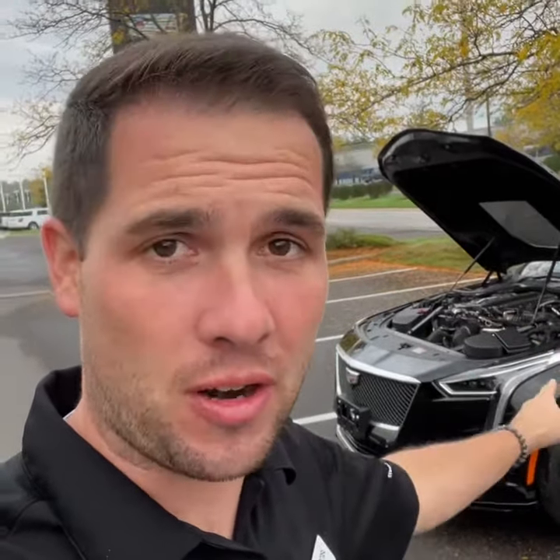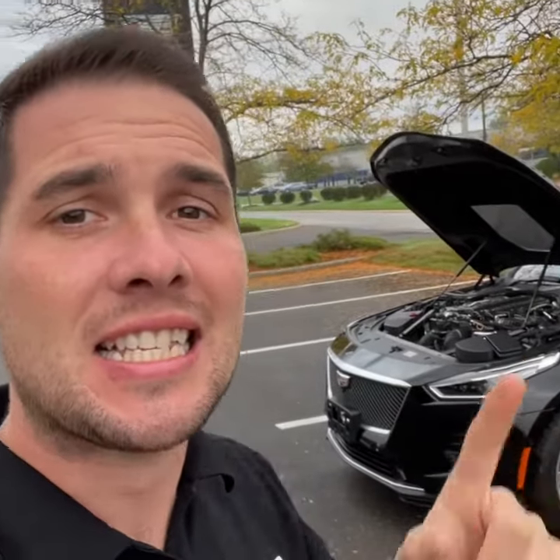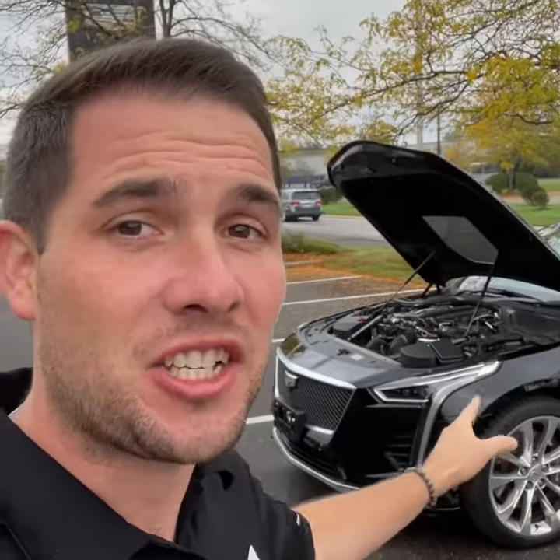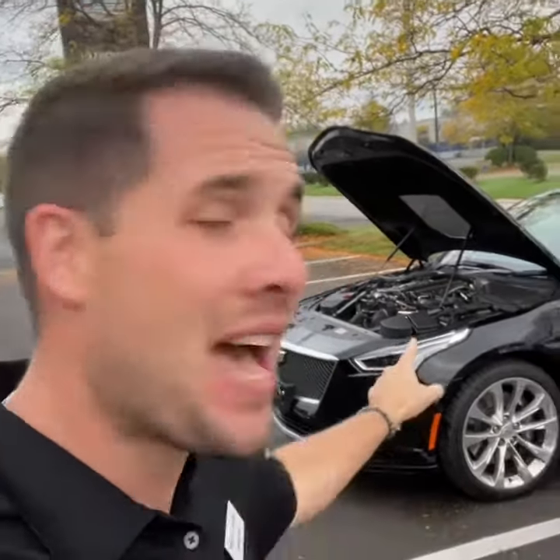What a treat! This is our first ever CPO Certified Pre-Owned 2019 CT6 Blackwing. What's unique about the Blackwing? Handcrafted, hand-built, top-to-bottom 4.2 liter V8 twin turbo — 640 foot-pounds of torque and 550 horsepower, propelling this CT6 to 60 miles per hour in 3.8 seconds.